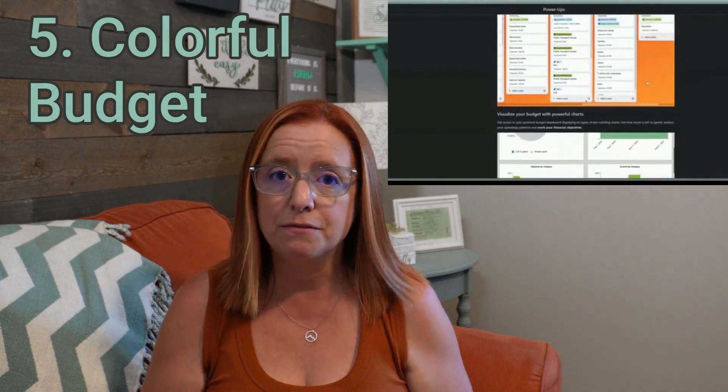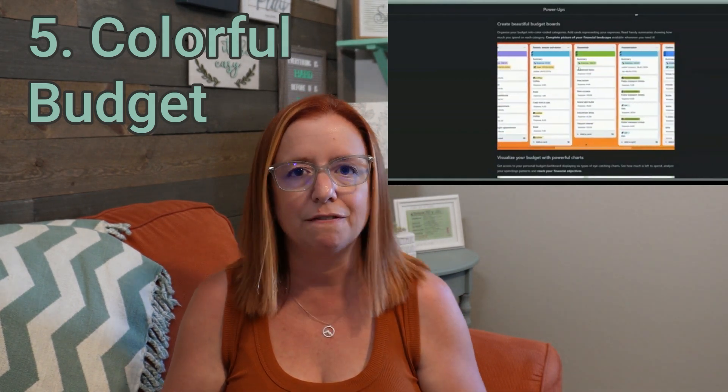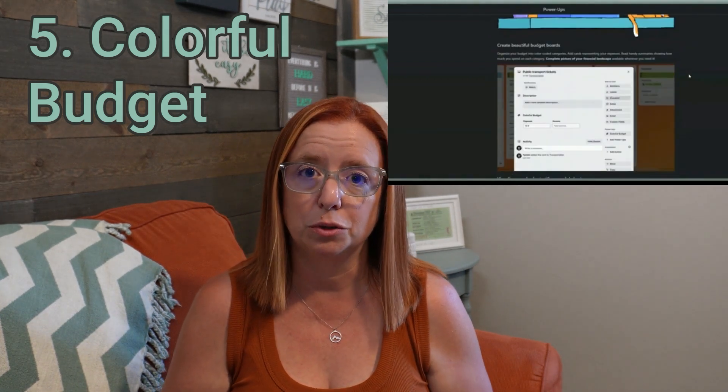Number five is Colorful Budget. I have talked about this one before — I did an honest review about it, so you can go check that out and see a little bit behind the scenes of what it does. Essentially, it's a great power-up that helps you categorize and visualize your budget, whether you're looking at your business budget, your personal budget, or a combination of both, to help you really understand where your money is going and where your income is coming from.